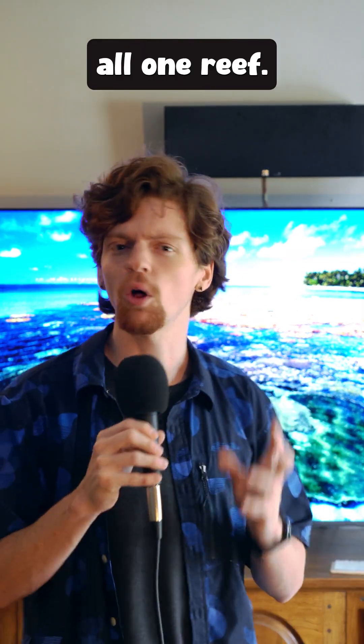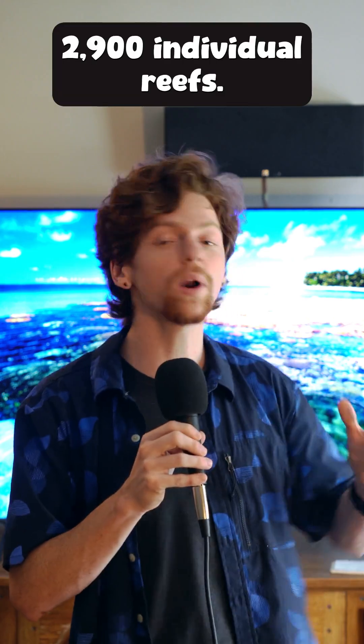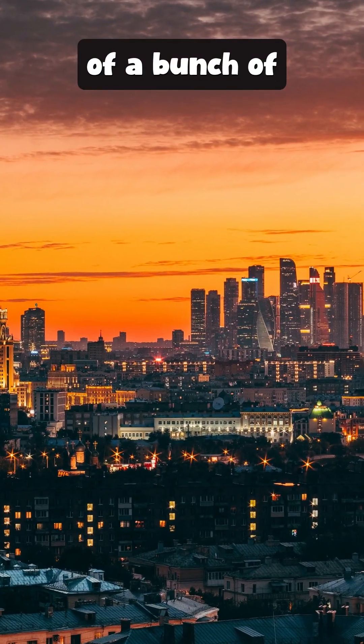You see, it's not actually all one reef. Today, the Great Barrier Reef is a system made up of over 2,900 individual reefs. It's not just one huge neighborhood — it's more like a city made up of a bunch of different neighborhoods.